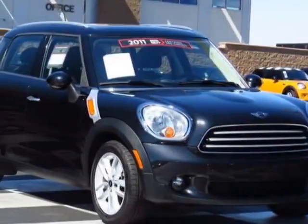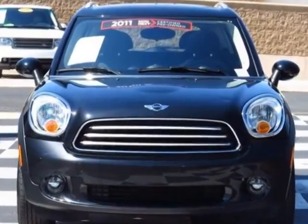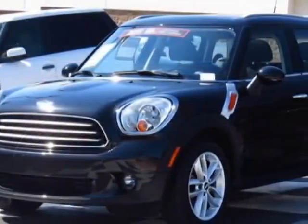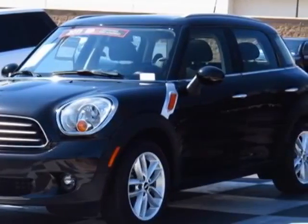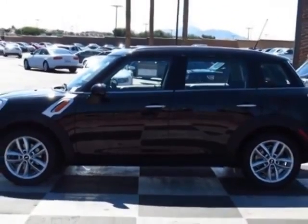Check out this 2011 Mini Cooper Countryman. Carfax has certified this Cooper Countryman as having one owner. This Cooper Countryman has just under 35,000 miles. For your protection, this vehicle has an extended warranty.